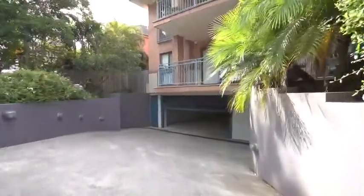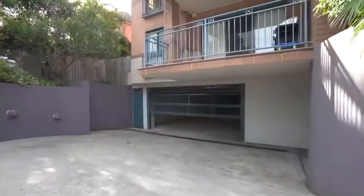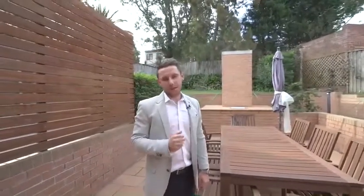Downstairs there is a double tandem garage plus additional storage behind a security door. There is also guest parking within this complex. One of the things that Mum and Dad are going to love about this property is the entertainment at the back.